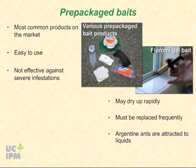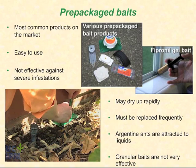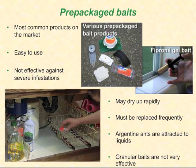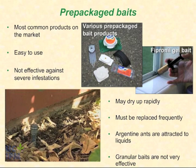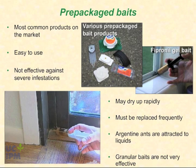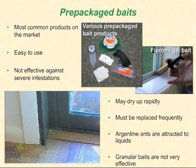Since Argentine ants are attracted to liquids, granular baits are not very effective. Baits may attract ants into your house, so don't place them indoors unless you are unable to find trails outdoors around your structure. If placed indoors, put them at the site where ants are entering — such as under a kitchen or bathroom cabinet, along windowsills or doors, or next to electrical outlets — and remove them as soon as the ants are gone. Borate or fipronil gel baits can be useful for treating protected areas indoors, such as under cabinets or along ant travel ways in cracks or crevices.